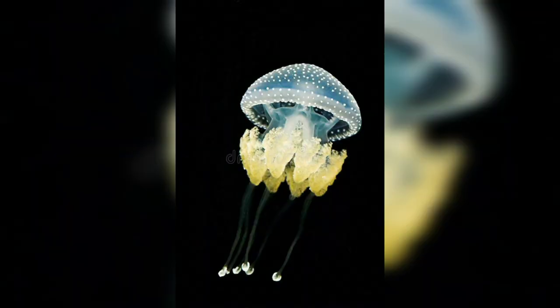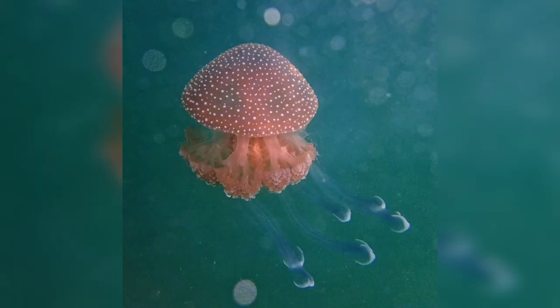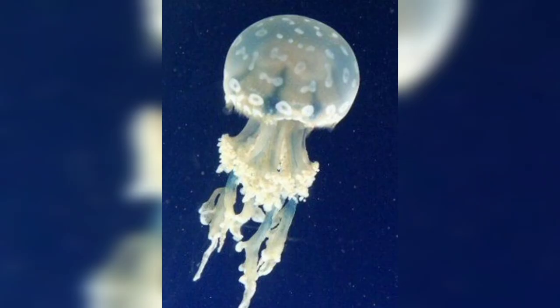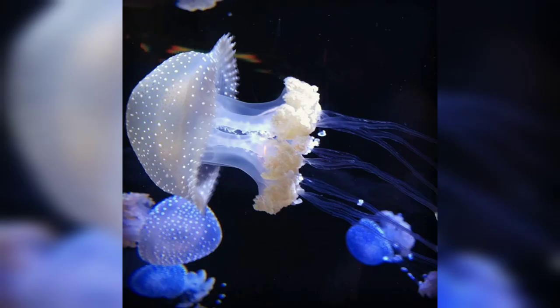Spotted jellyfish are created by pigmented cells called chromatophores that are located on the surface of the bell. They also have long, slender tentacles that can reach up to 20 meters in length. These tentacles are lined with stinging cells called nematocysts, which they use for defense and hunting.